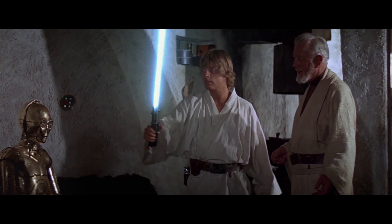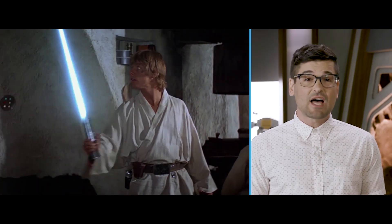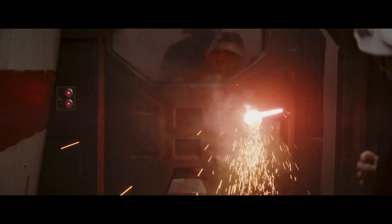As Obi-Wan described them: an elegant weapon for a more civilized age. And by civilized, Obi-Wan meant mess some stuff up real bad. Watson, what can you tell us about lightsabers?